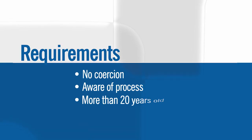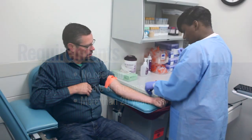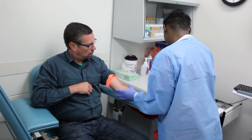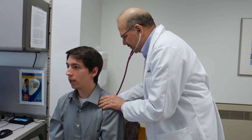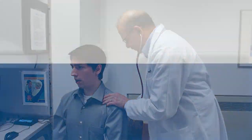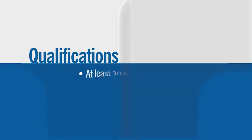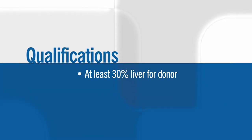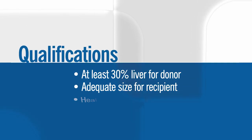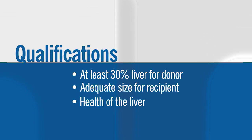We usually recommend the donors to be more than 20 years old. Because the living donor surgery is not a small surgery, we go into a very detailed evaluation of whether you're fit enough to be a donor. You need to have at least 30 percent or more of remnant liver for yourself. The second consideration is whether the piece of liver will be big enough for the recipient, and the third is how healthy the liver is.